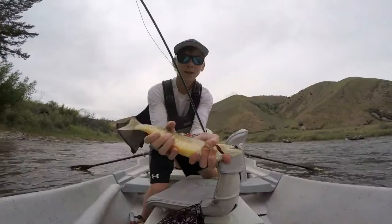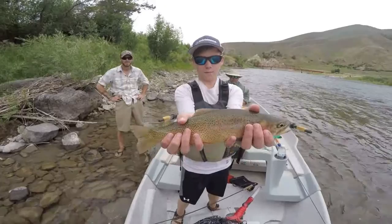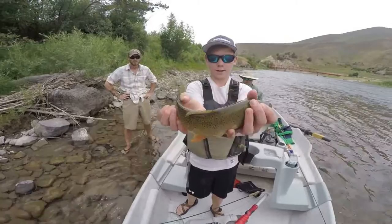Boom. Here we go guys, check that out. Man, that is a big old cutthroat trout. Just throwing this purple dry fly on top. Man, that's a stud.